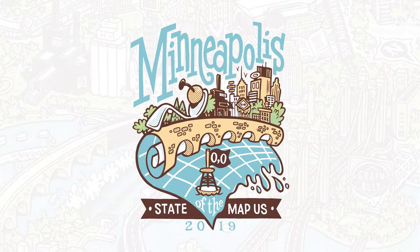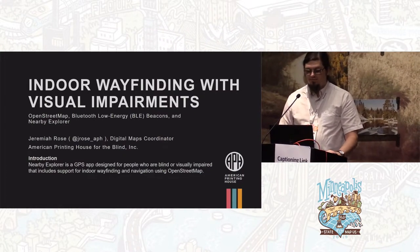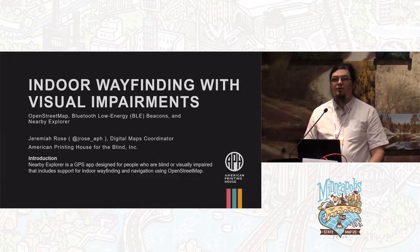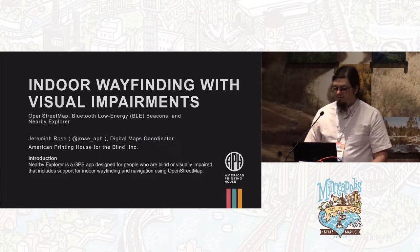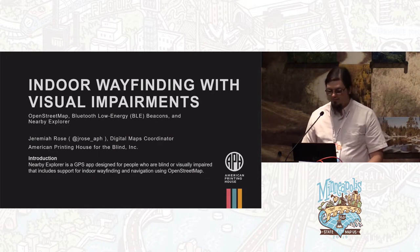Hi, my name is Jeremiah Rose. I'm a digital maps coordinator at the American Printing House for the Blind. The American Printing House for the Blind is over 160 years old. It's the largest producer of braille books and materials in the United States. We produce low vision textbooks, audiobooks for blind and visually impaired readers, and a wide variety of educational aids and technology projects.